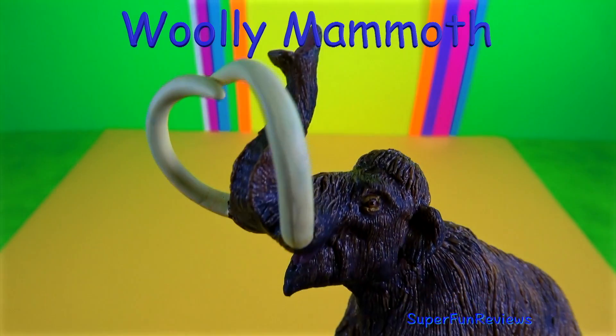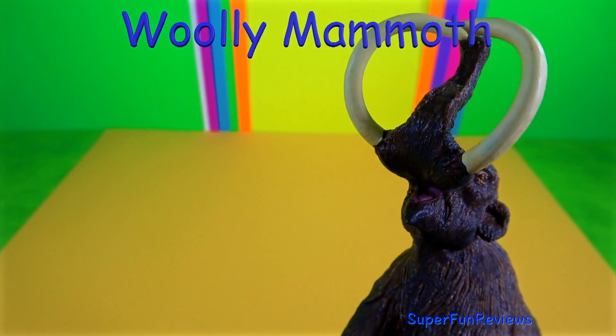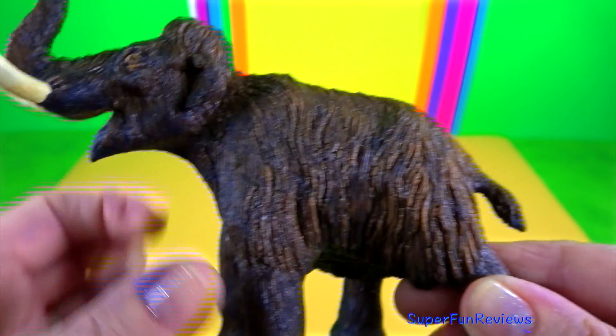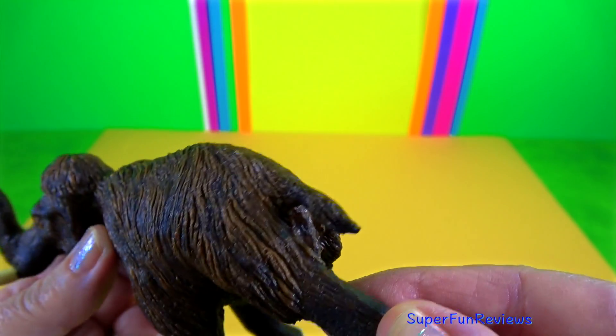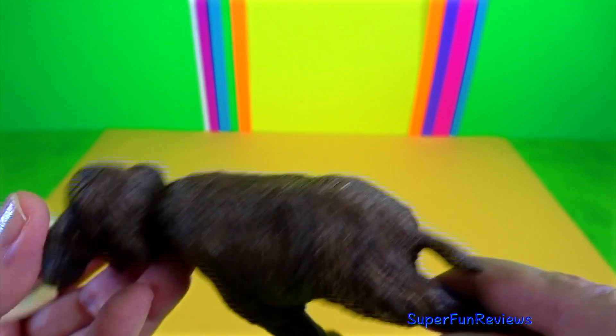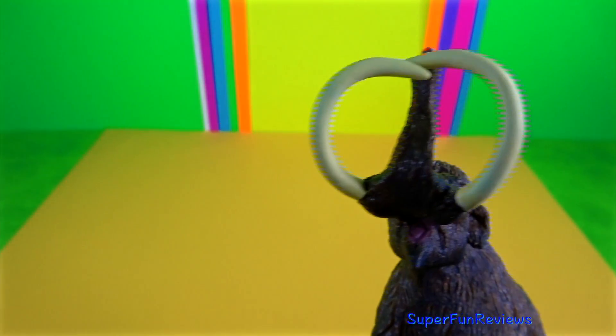I like this pose with the trunk in the air. Tusks are teeth that extend from the mammoth's mouth. They have growth rings like a tree which helps identify the age of the animal at the time of death.